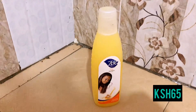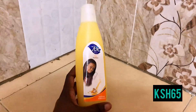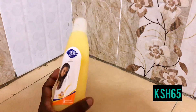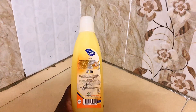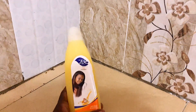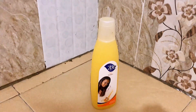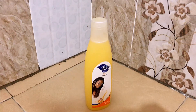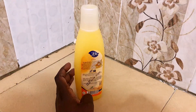Next on the line is this amazing Zoe Egg shampoo. I've been using Zoe since I was in high school and I really love this product — it works well with my hair. I got it at 65 bob at A-One, which is an amazing deal. Who didn't use Zoe back in high school? I could go for all things Zoe.